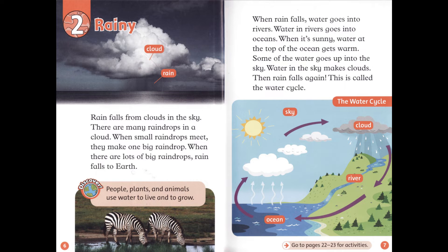People, plants, and animals use water to live and to grow. When rain falls, water goes into rivers. Water in rivers goes into oceans. When it's sunny, water at the top of the ocean gets warm. Some of the water goes up into the sky. Water in the sky makes clouds. Then rain falls again. This is called the water cycle.